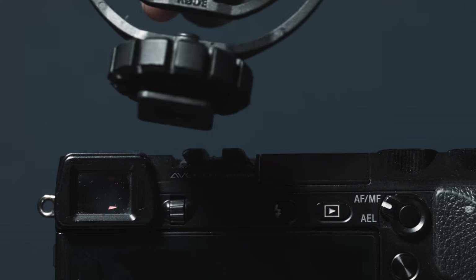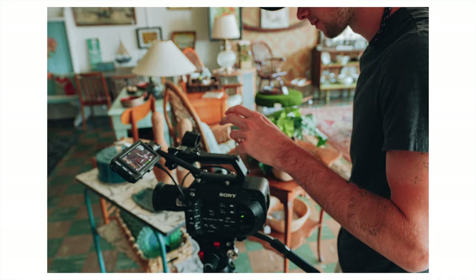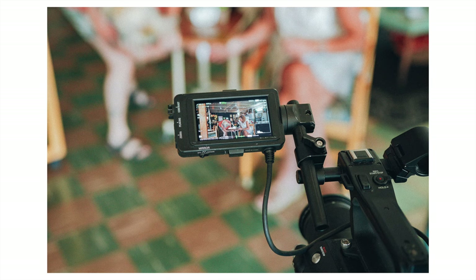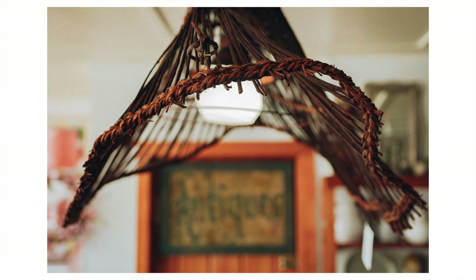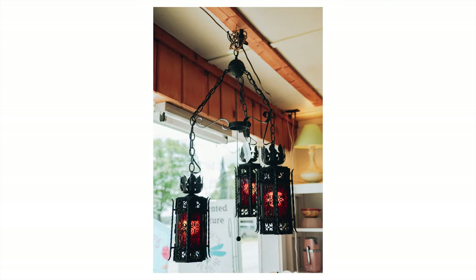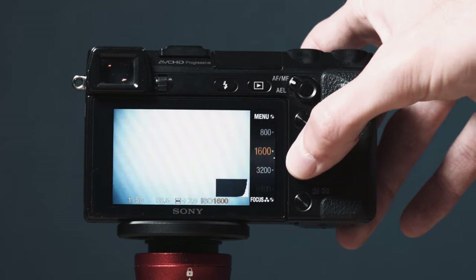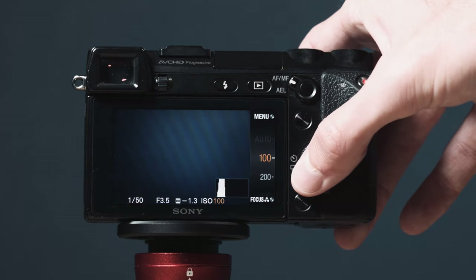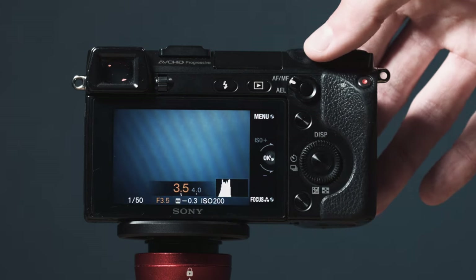However, this camera definitely still has some quirks. Before we get into those, I'm going to show you the photography specs and then some photos I've taken with it. This camera has very similar photography specs to the a6400 and most of Sony's newer cameras. One thing it actually does better than the a6400 is that it has three programmable dials.